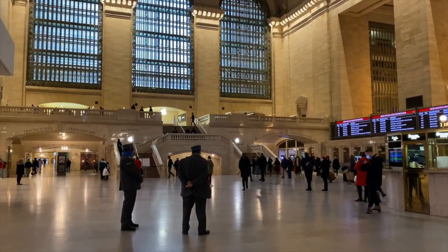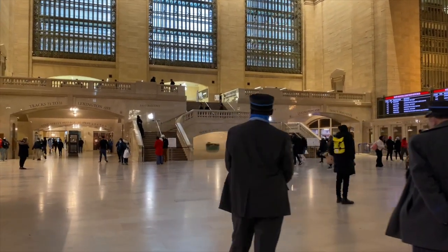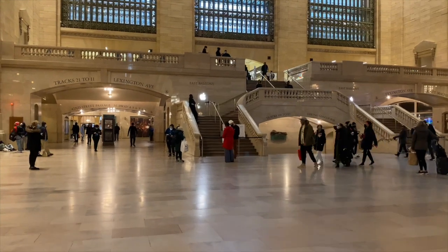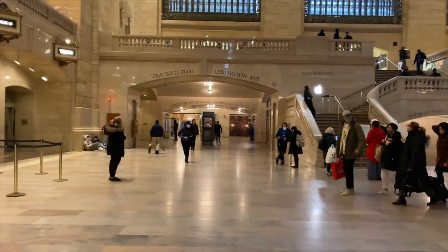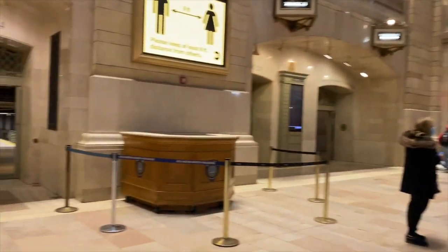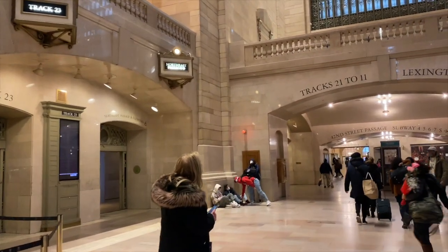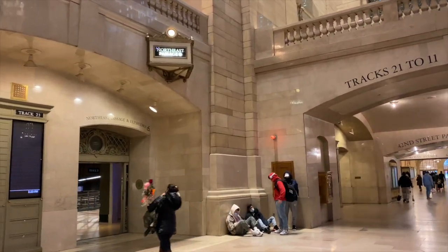I feel like all these station people should be punching my ticket, you know. And over there, those passageways go to the trains, the train platforms. And up top, as you see, are what track it is.